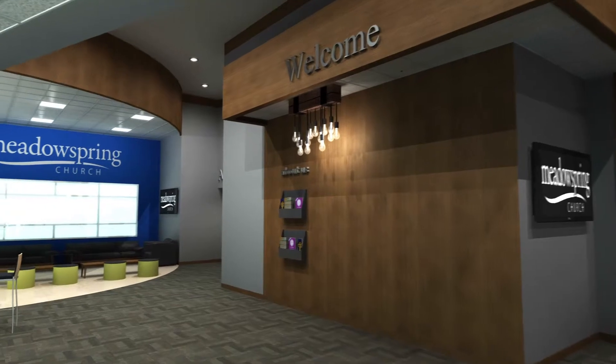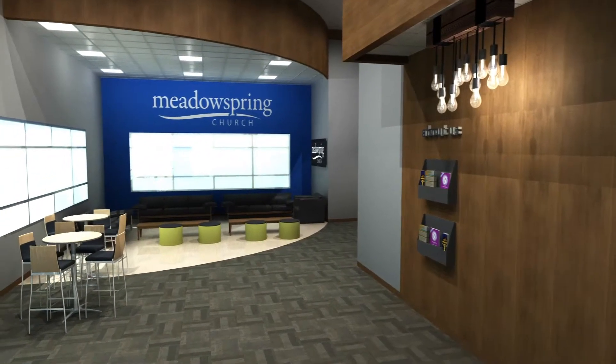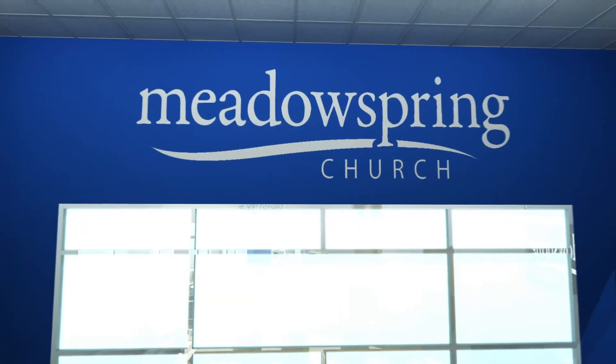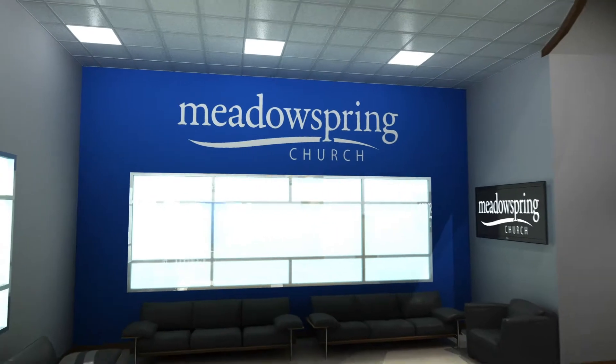Our expanded and spacious lobby will welcome attenders and those in our community into a refreshing environment, created by a complete demolition of our existing lobby and moving the external wall out, creating a large and bright entrance area.